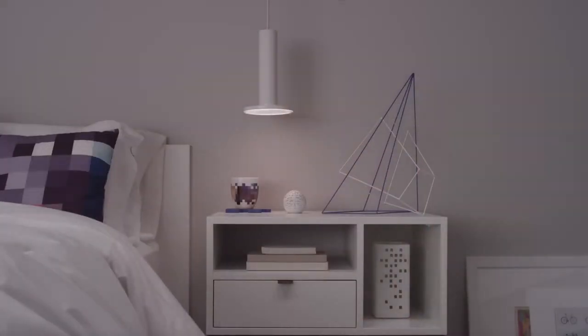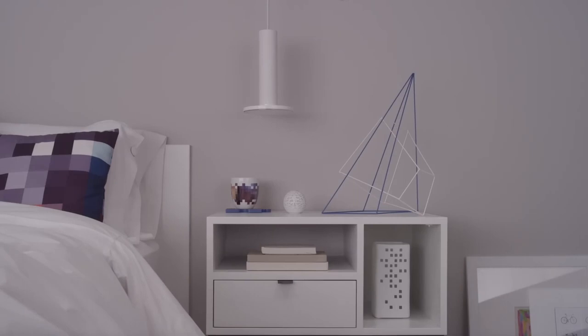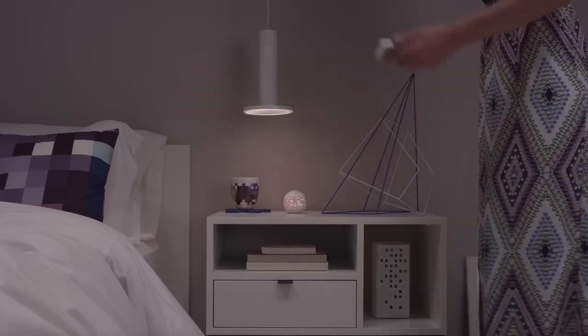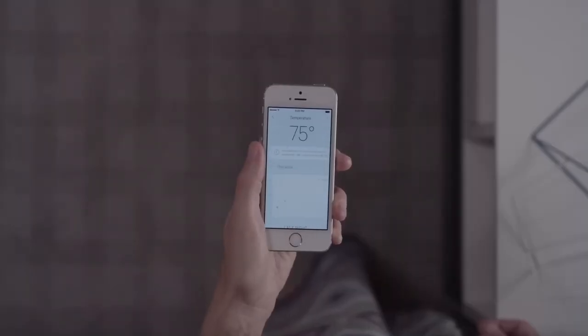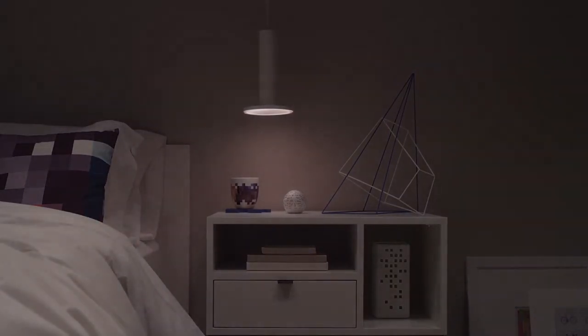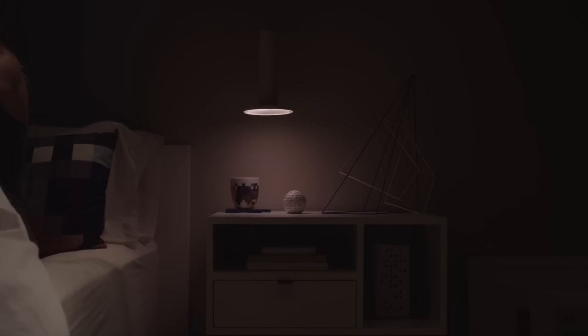Being woken up from deep sleep leaves you feeling groggy and tired. Smart Alarm can wake you up during the lightest phase of your sleep, leaving you feeling refreshed and ready to take on your day. Get the most out of your sleep with personalized insights tailored to your sleep patterns, find your optimal sleeping environment, and learn how your daily routine impacts the quality of your sleep.